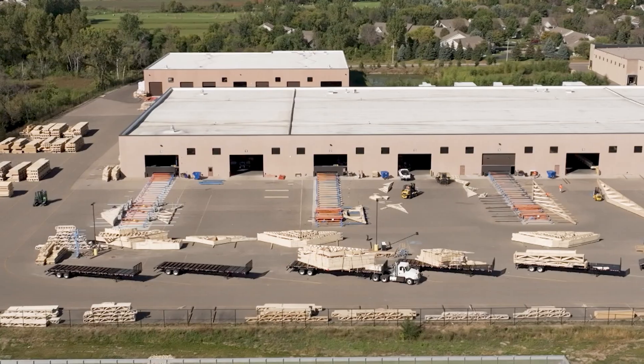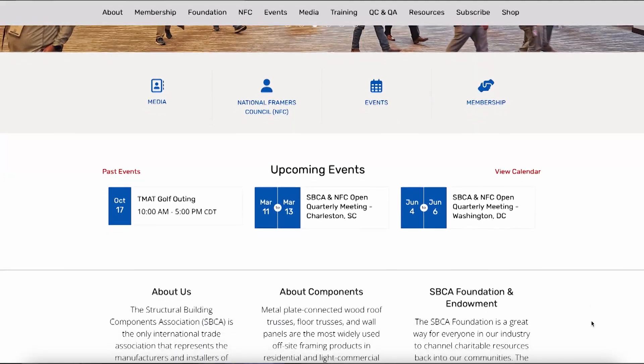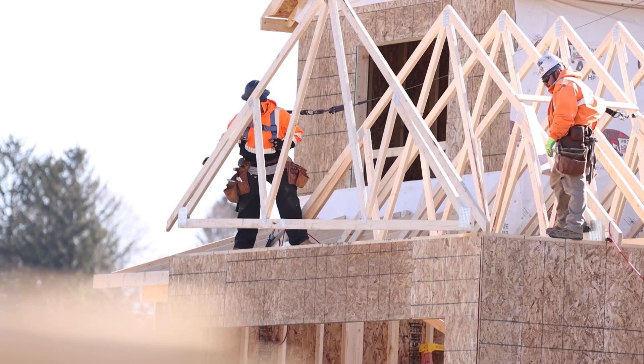Believe it or not, there are 1,300 component manufacturing locations across the United States, which means there's at least one in each and every market. If you're a builder wanting to learn more, start by going to the SBCA website — there's a tremendous amount of information there. If you want to take it to the next level and visit a local component manufacturing company, that website also has a list of members. As manufacturers, we're always eager to partner with builders to help them with their business plans to make sure they're more efficient and delivering the best quality home they can, because their success equals our success.